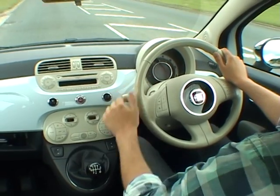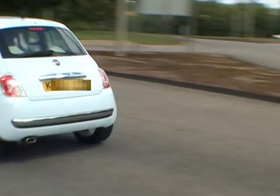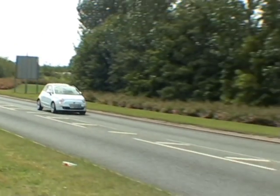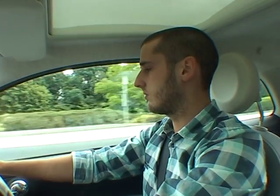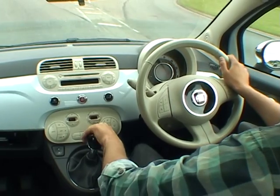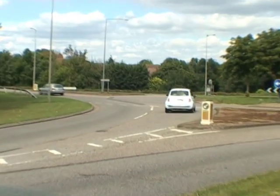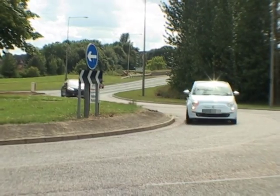Roundabouts are designed to keep traffic flowing, so it's important to read the roundabout as far in advance as possible to avoid unnecessary stops. Remember, you always give way to the right and try to make an early decision on whether or not it will be safe to go. By doing that, you will avoid unnecessary stops and the risk of being hit from behind.